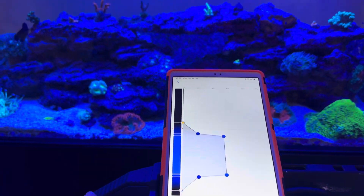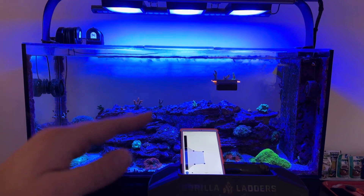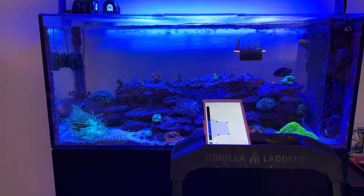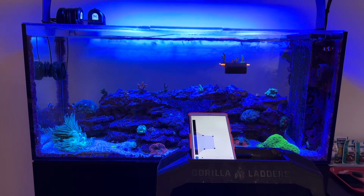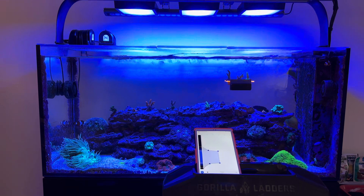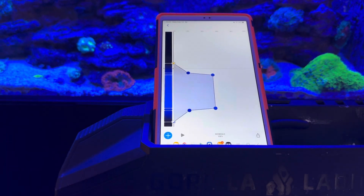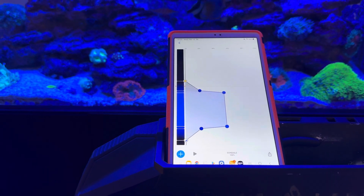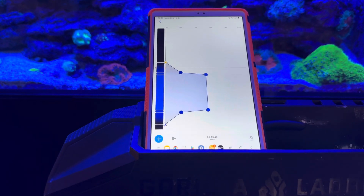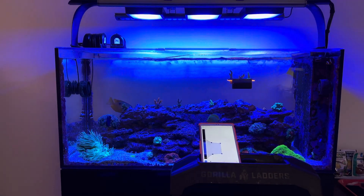What was happening was I would touch in that high photo period region, the lights would ramp up, and then when I got out of that window and went back to the home screen, the lights would ramp right back down. I took out the PAR meter, put it in there, and sure enough, where I'm normally getting 400–450 across the very top of my rockscape, it was hovering at like 275–300. So I knew the lights were not pushing the intensity they were supposed to. I unplugged it and plugged it back in — the problem persisted. I was pretty surprised.